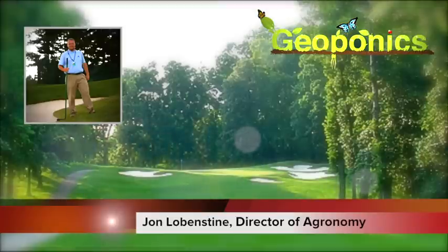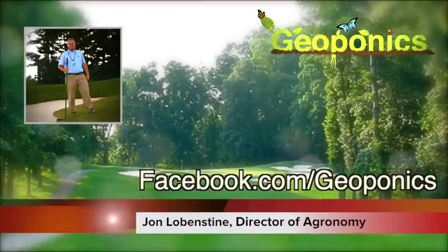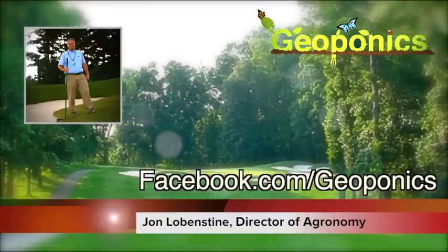The sand greens perform much better, although we still have some challenges where the greens are on the fronts — it holds on to the moisture and we get a little black layer down there. I kind of got turned on to the Geoponics products — I came across you guys on Facebook and started reading stuff on the website. I said I want to try this because I've used a lot of different wetting agents over the years and just haven't been totally satisfied with any of them on a consistent basis.